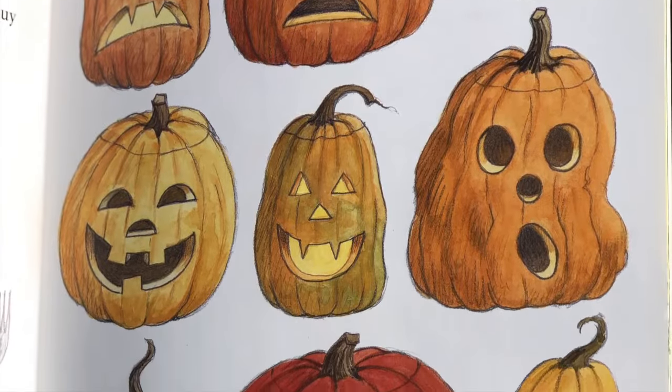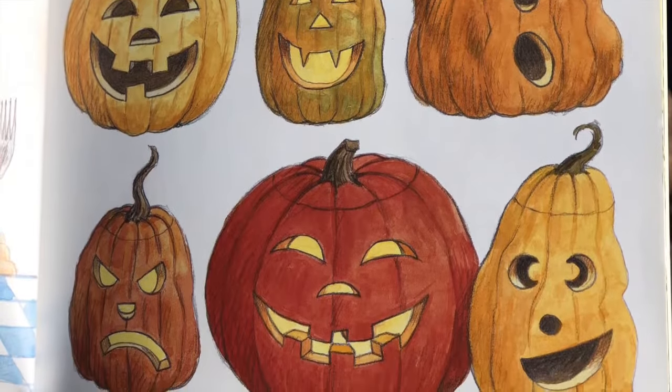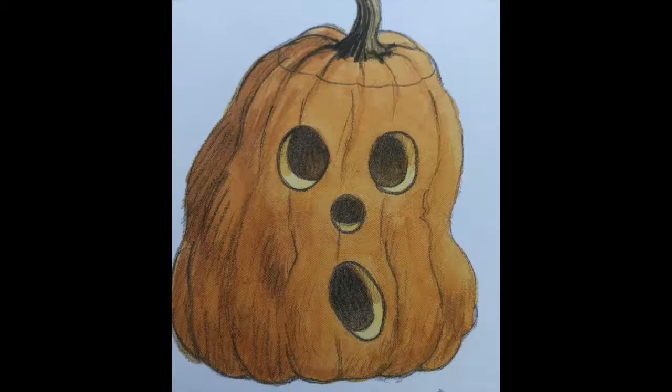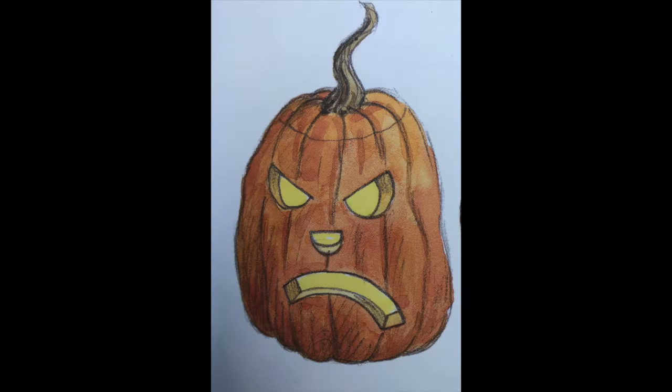I love pumpkins in the fall. Some are short and some are tall. Round and orange, a wonderful fruit. Let me share my pumpkin knowledge with you.